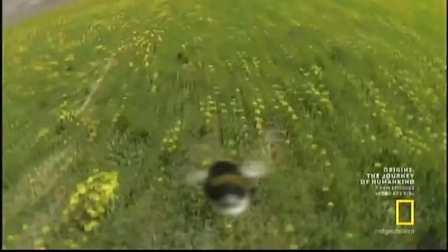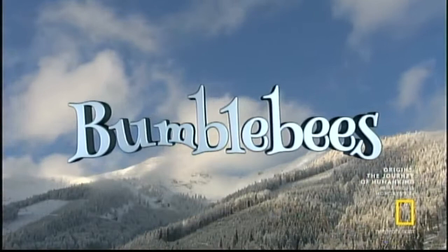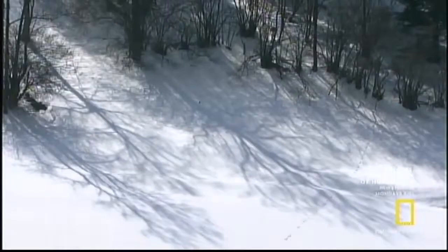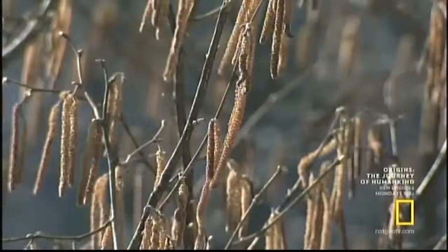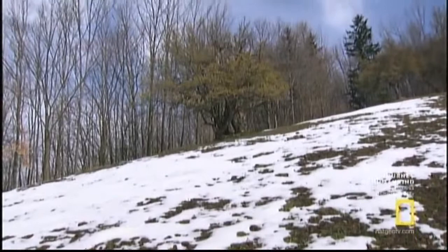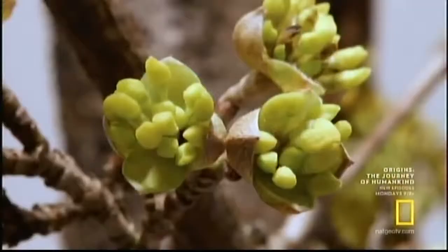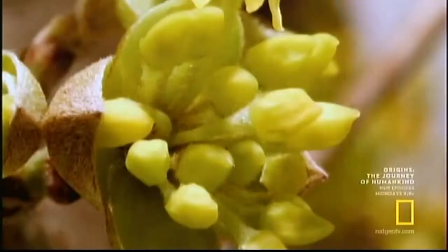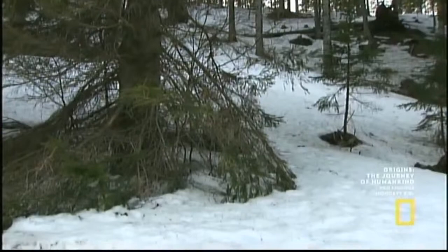Now, follow a young bumblebee queen and her furry sisters as we unlock the secret world of bees. It's the end of winter. Each day grows longer, and the sun regains its strength. As the snow and ice start to melt, the year's early blossoms open. Some insects emerge to greet these first warm rays of the sun. But where is the next generation of bumblebees waiting to fly, drone, and buzz their way into the world?